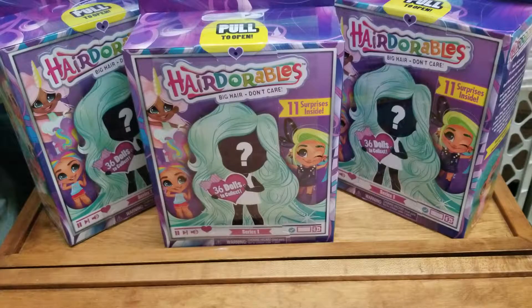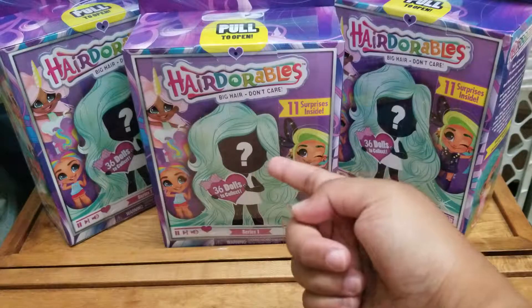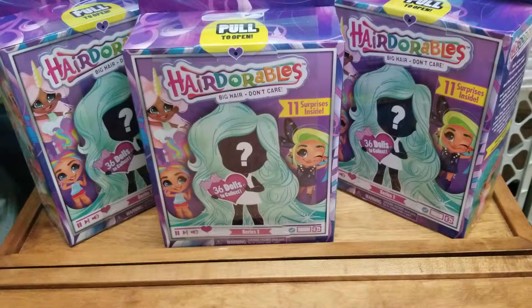Hey everyone, so today I'm going to be unboxing some Hairdorables. I have three of them right here. I actually opened two before on my channel and I'm just hoping that I don't get any duplicates today, so let's get started.